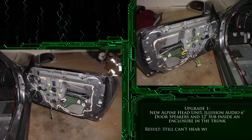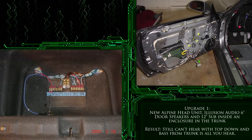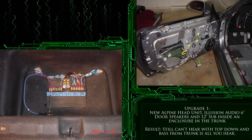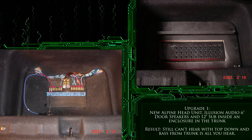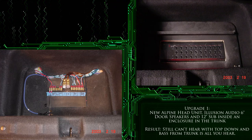The result sadly wasn't much of an improvement. It was indeed louder, but the highs and mids could still not be heard with the top down. Though the bass produced by the subwoofer was decent, it was quite noticeably 100% from behind me, so the resulting sound was just a lot of bass coming from the trunk and really not much else.